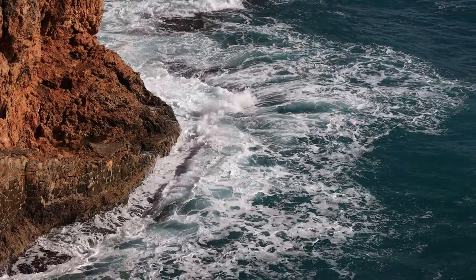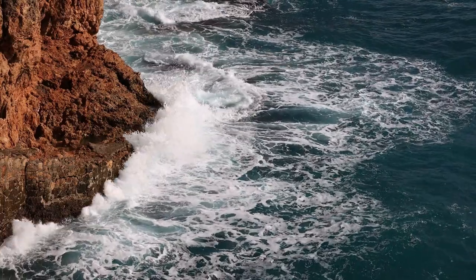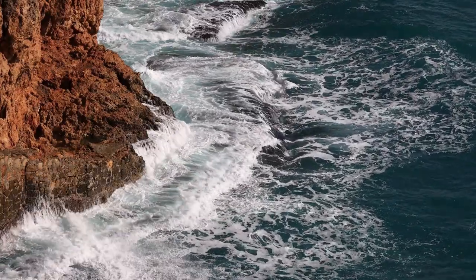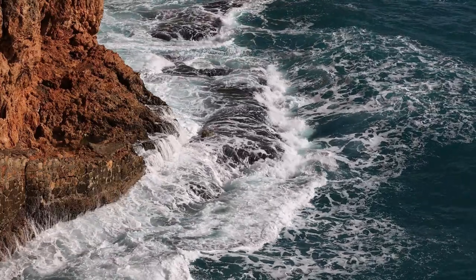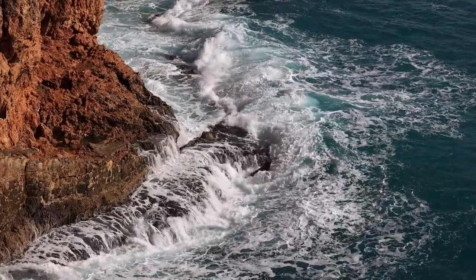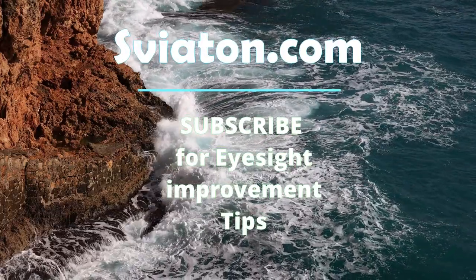Thanks for watching this video until the very end. Now you have a great set of exercises for training central fixation: relaxation moves, ball games, dominoes, and lines — phrases and words in text. Subscribe to my channel and hopefully we'll see you again.